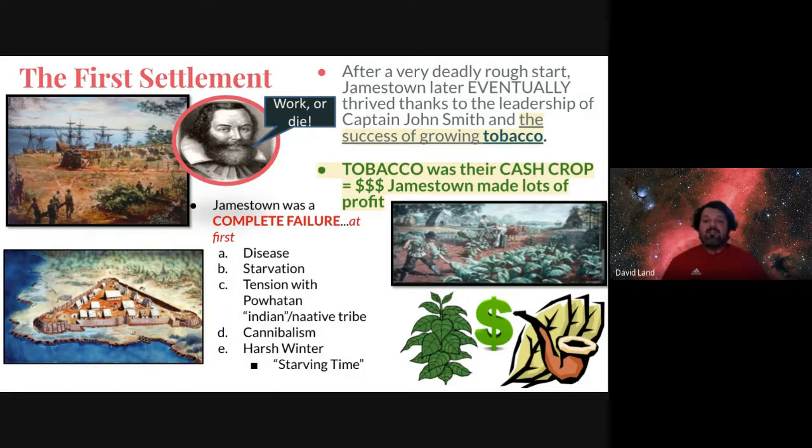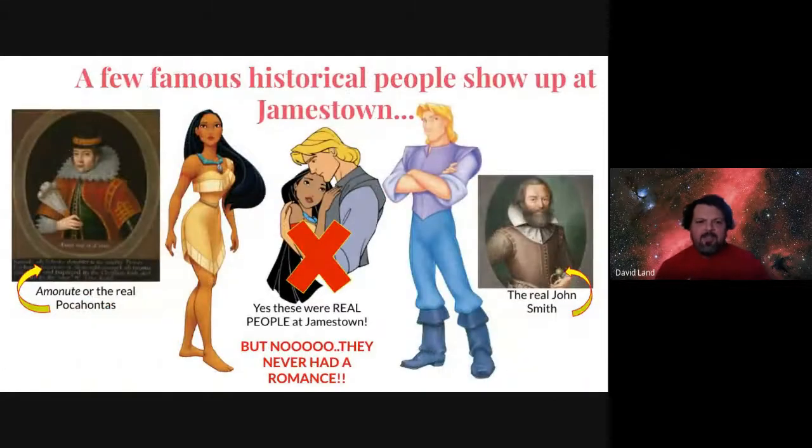There are a couple of famous names we know from Jamestown — recognize anyone? Maybe Pocahontas, maybe John Smith. Now that Disney movie is garbage — it's full of lies. The real Pocahontas and John Smith story is very different, and we can talk about the real truth of that story in class.